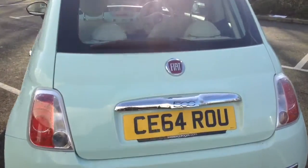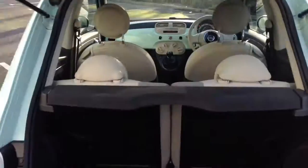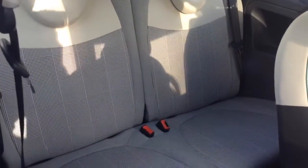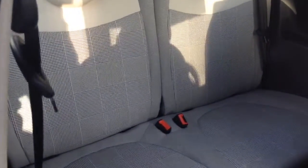Moving inside now with a 360 tour, starting with the boot — there's a decent-sized boot space with a 50/50 rear seat split, so you can pop the seats down to accommodate extra luggage. It's a three-door vehicle, so you access the rear seat release by the handle here. The two rear seats are fitted with three-point seatbelts, headrests, and isofix, all with a cloth interior in excellent condition.